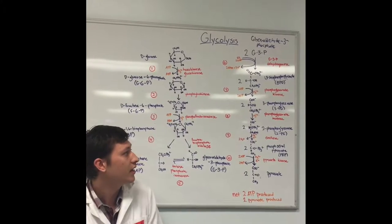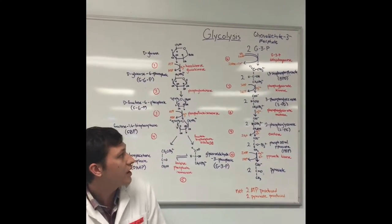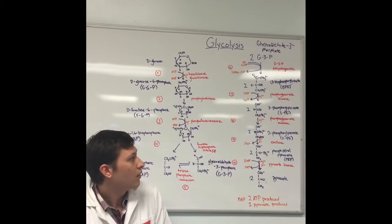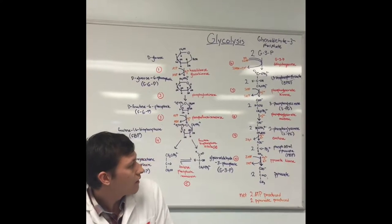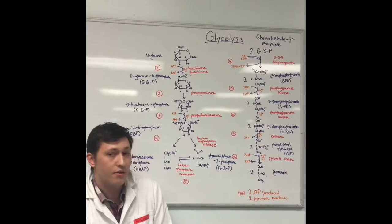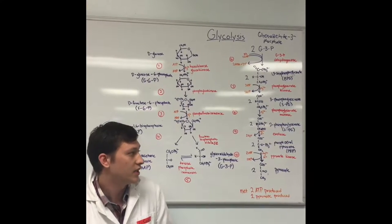In step 8, 3-phosphoglycerate is converted to 2-phosphoglycerate through phosphoglycerate mutase. In step 9, 2-phosphoglycerate is converted to phosphoenolpyruvate through enolase, and 2 water molecules are lost in this process.